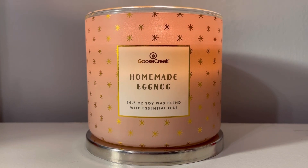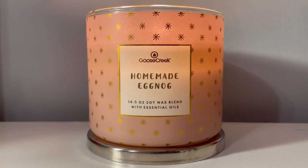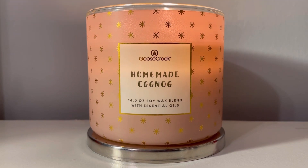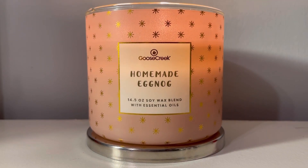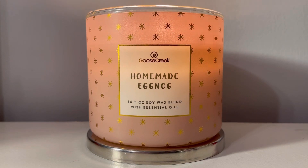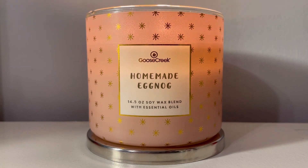It's creamy. It's buttery. It's delicious. It has that unified scent where you can pick out each scent note, but it's not blaring obviously that the rum is separate from the vanilla. They all blend so well together. They mesh together and they make a unified fragrance of a buttery homemade eggnog.